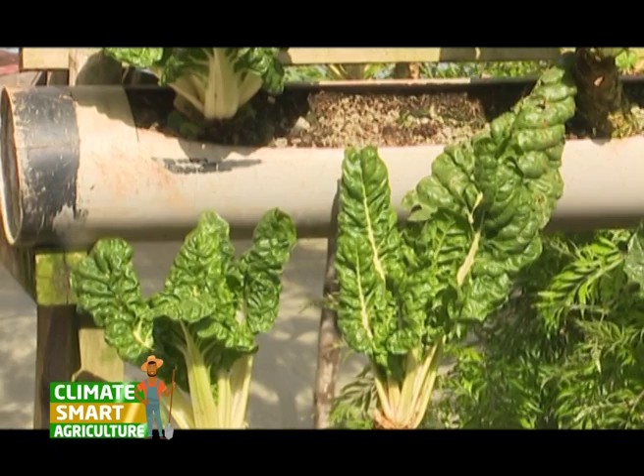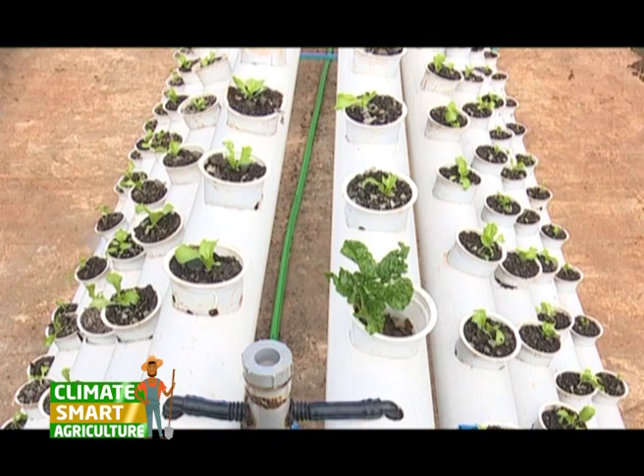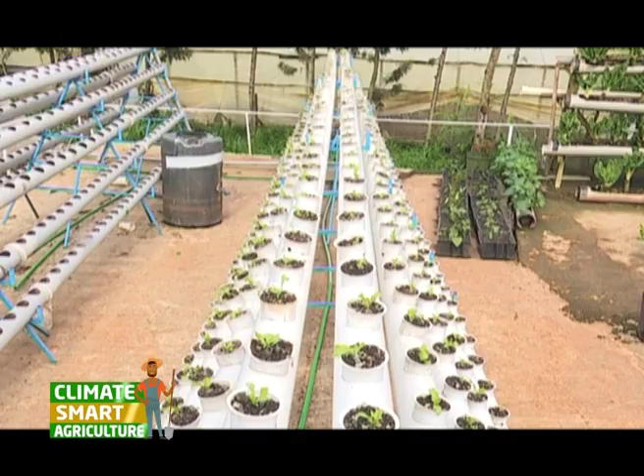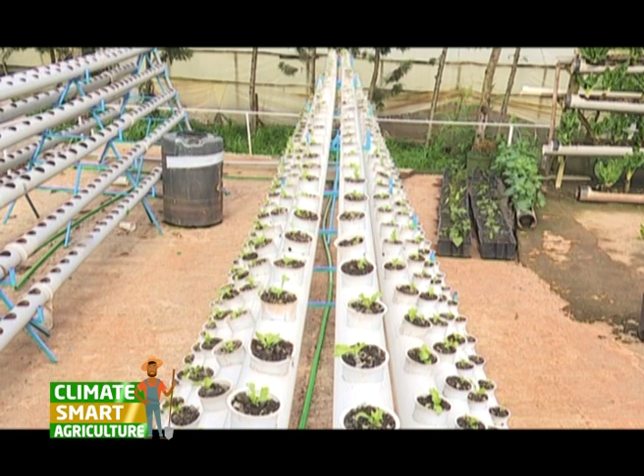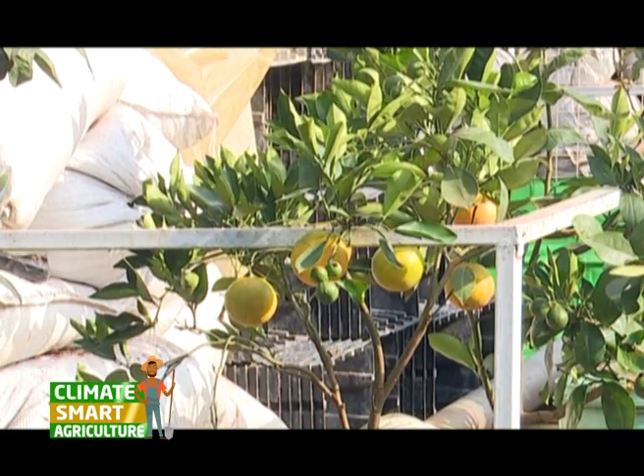Hydroponics has various benefits, including use of limited space — you don't require huge tracts of land. It's smart, clean farming; you don't have to get dirty. Hydroponics saves up to 80 percent water, so in places where there is scarcity of water, hydroponics comes in handy. There is also faster growth due to the nutrients crops are fed with, meaning shorter farming cycles and faster return on investment, as well as increased output — enough to feed a household and enough to sell for extra income. There are various units suited for different types of crop production.